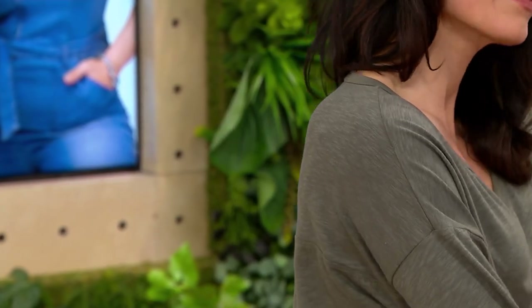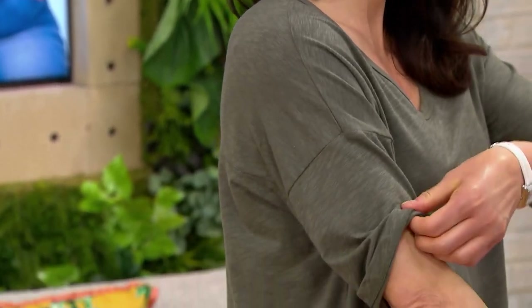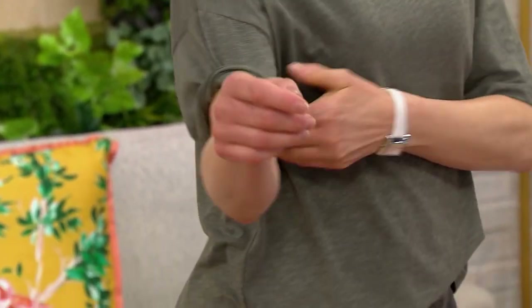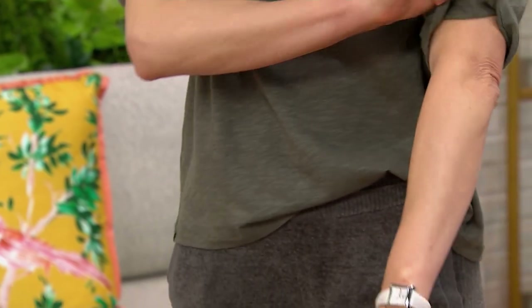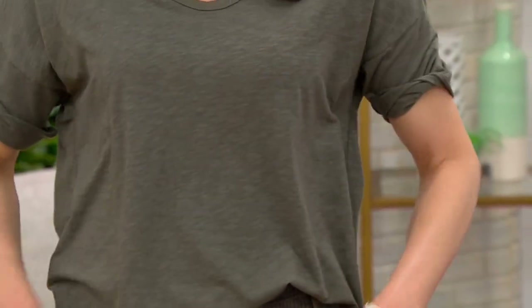And how about the softness? The touch and how this feels on the body is crazy — because it's cotton. And if you would turn around, do you see the seaming detail in the back? The seam detail is fantastic. Even with a mic pack. When you're wearing this with your shorts or your denim or whatever, this is that standalone piece.